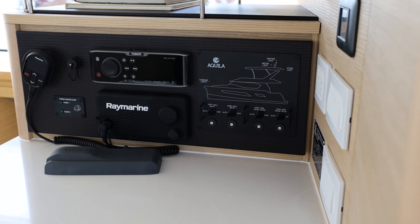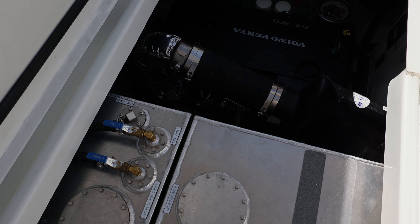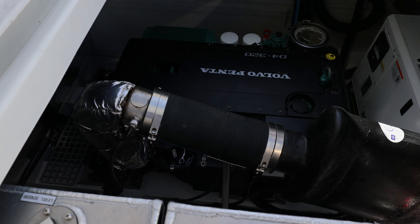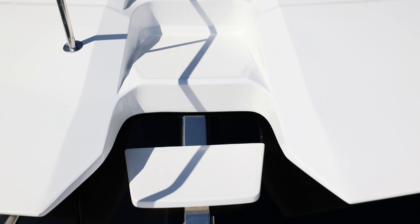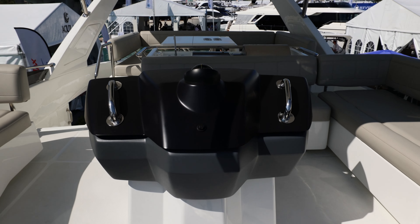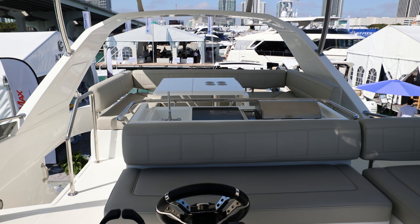I'm an engineer by trade, so I'm looking at the systems of the boat — how easy everything is to work on and access. That's a big deal for me to be able to maintain things. Also from a captain's perspective, as my wife said, the accessibility to everything — getting to the front of the boat in a hurry from the top — that's a brilliant feature. It's obviously been well thought out.